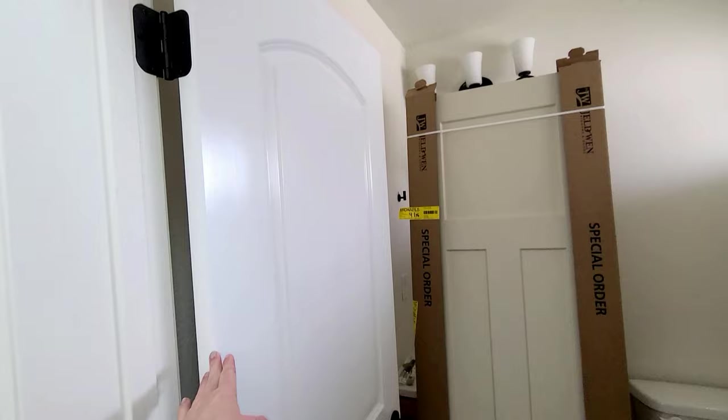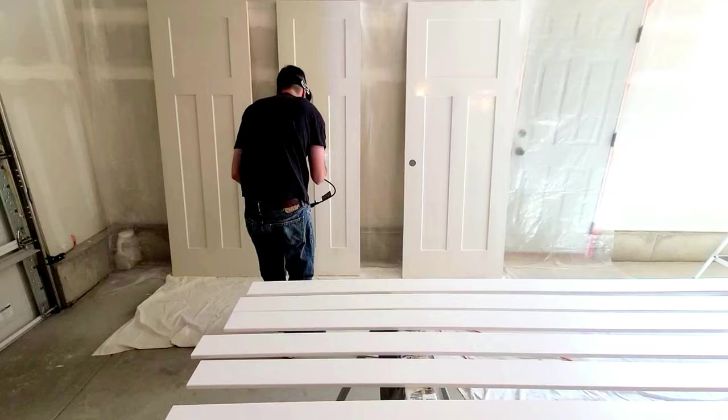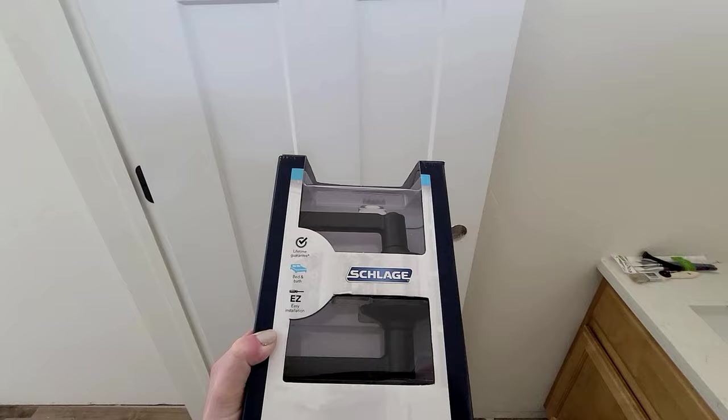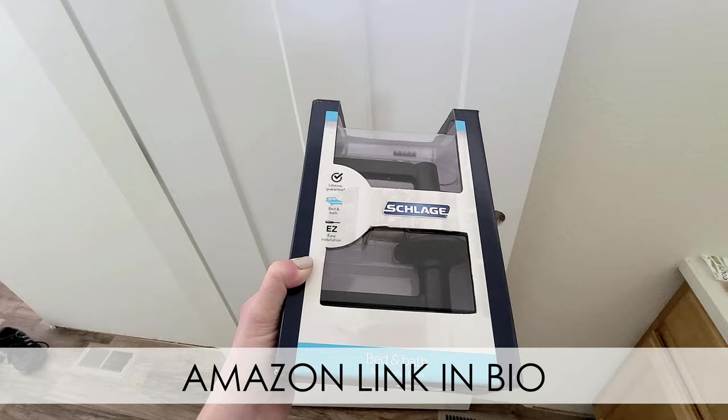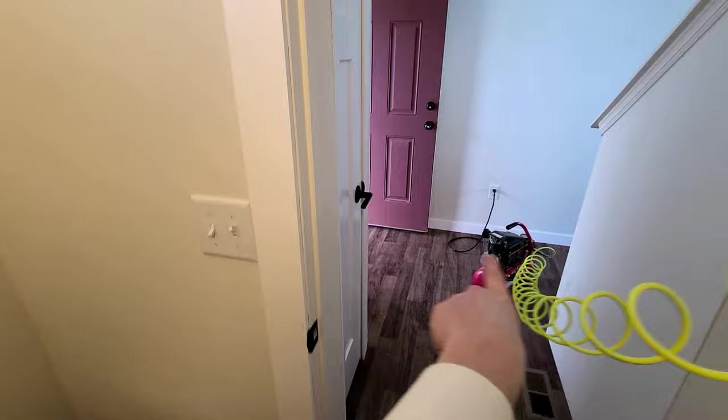We are replacing all the doors in the downstairs area — it's a work in progress. We picked up these craftsman special order doors from Home Depot, replacing the arched doors because I prefer these over the arch. We have to paint them and get them installed, and we'll be redoing all the trim in here too. We're also getting a new door handle — I don't like the round handles on the old door. We got these cheaper online; they're from Lowe's originally.